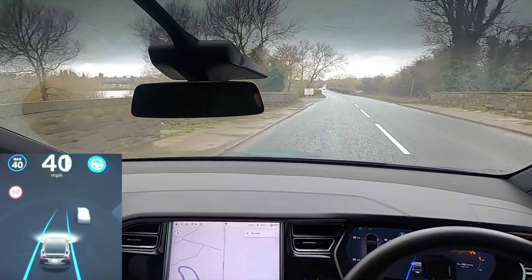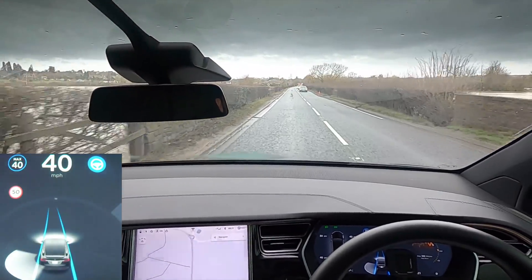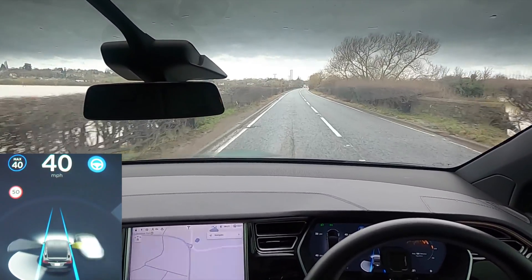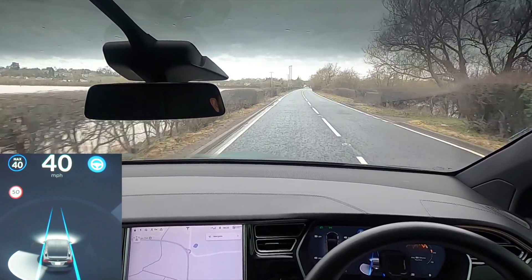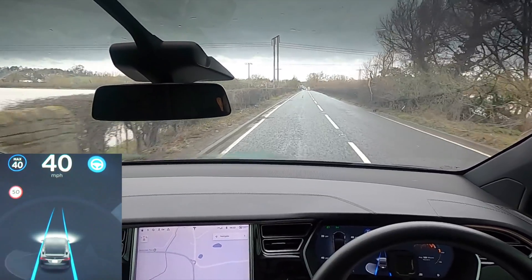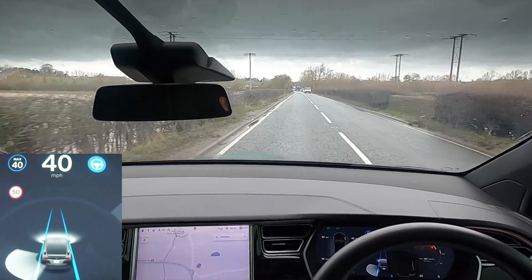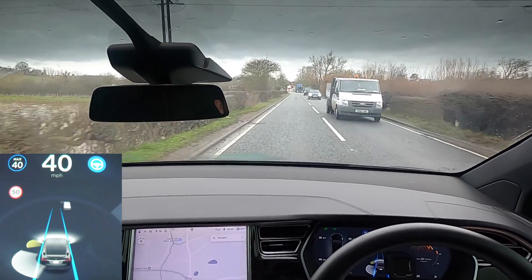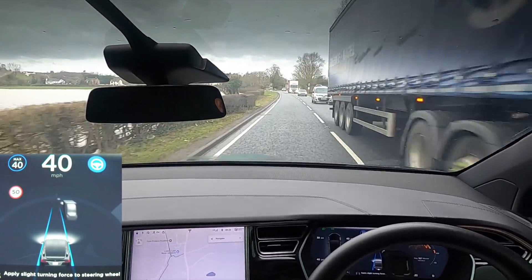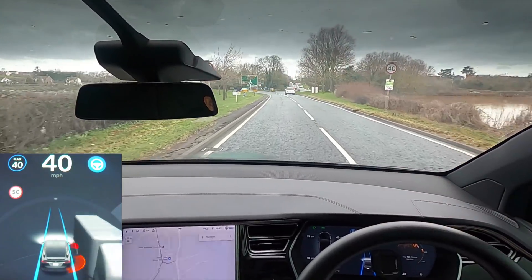Wow, this was completely underwater — like, a good two feet, I think about two foot underwater down here, or maybe even a little bit higher, just yesterday. So this really has cleaned up overnight. We're going to take a right at this roundabout, and again this road on the right was completely flooded yesterday. I'm intrigued to see if it's cleared up now. The Model X did that all very, very well.